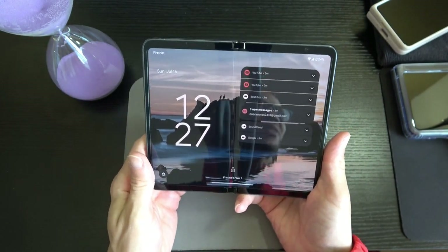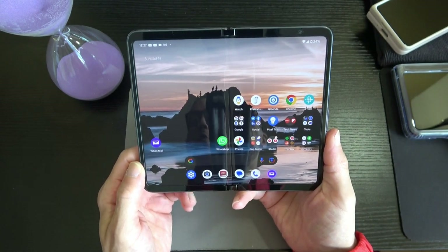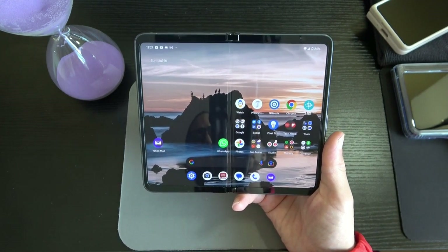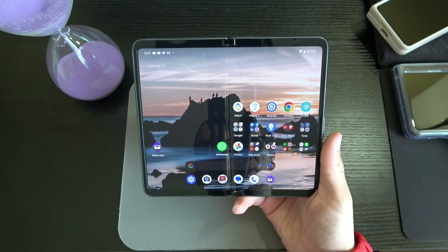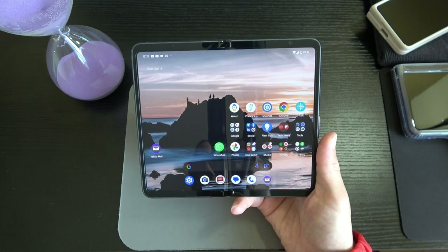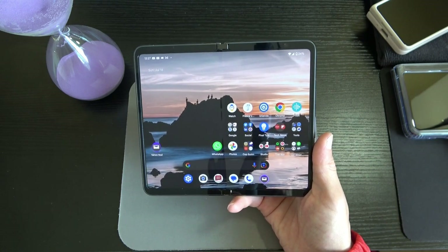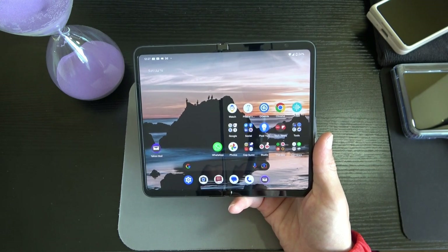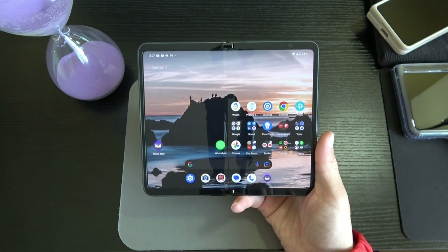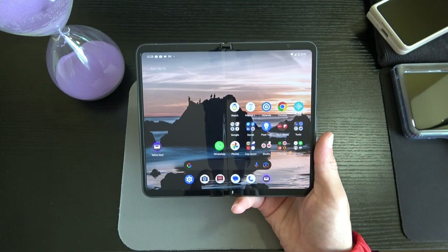When we open up the device — boom — there's the 7.6-inch display. This is what it looks like, ladies and gentlemen. This is beautiful. I feel like the tech is headed in the right direction in terms of consolidating phone and tablet. I just recently bought another iPad, but after playing with this for the last couple of days I'm thinking I may return that iPad.